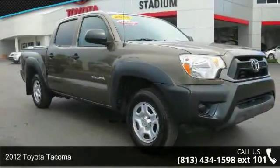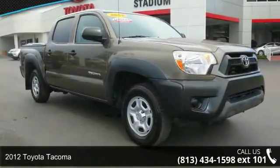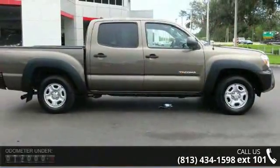Imagine yourself in this 2012 Toyota Tacoma. If you are looking for an automobile with great features, look no further.